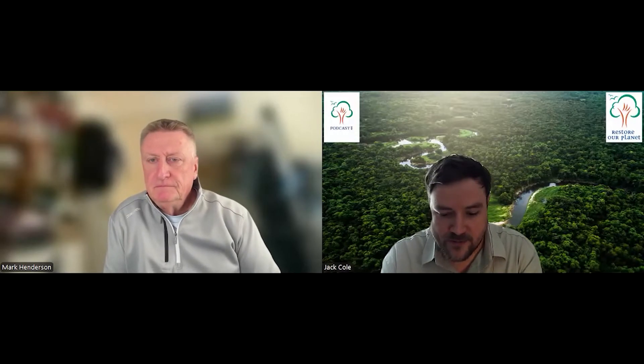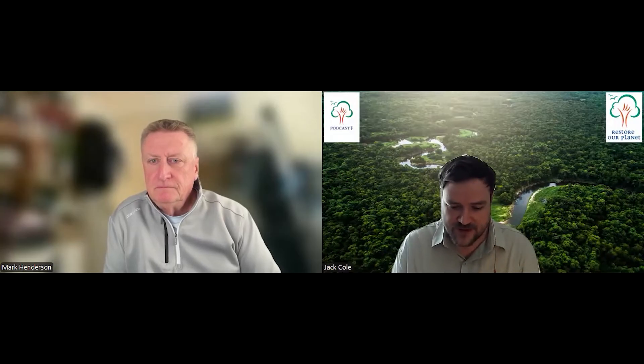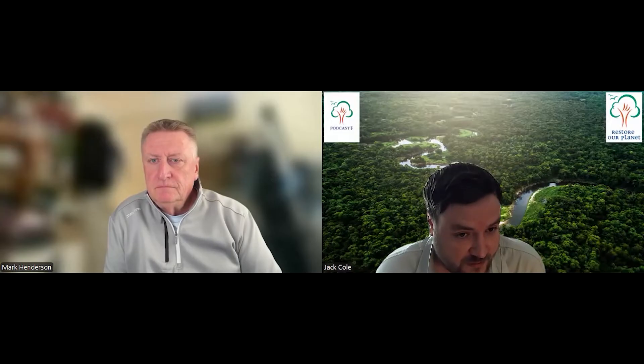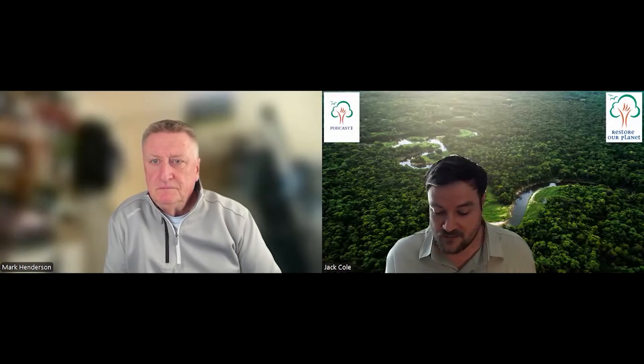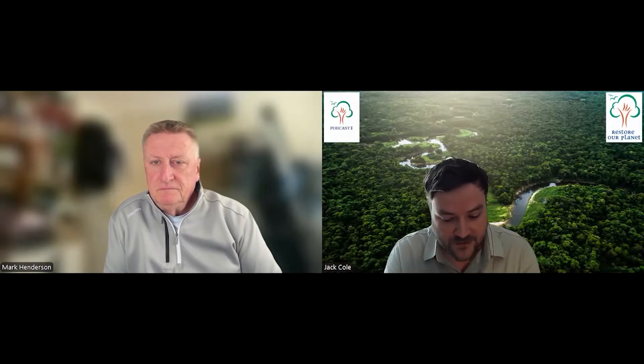Hello and welcome back to Restoration Podcast with me, your host Jack Cole. Today I'm joined by Mark Ennison from the Red Squirrels Survival Trust. Welcome Mark, thank you for joining me. First of all, could you give us a general overview — what is a red squirrel: its ecology, life cycle, diet, and habitats?